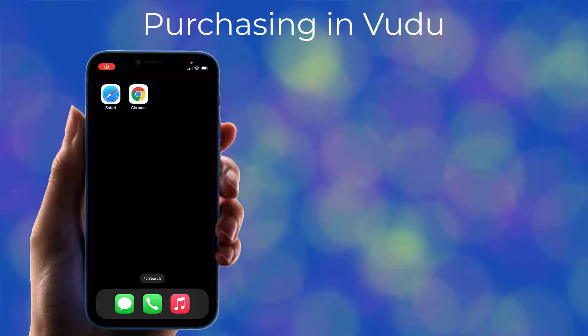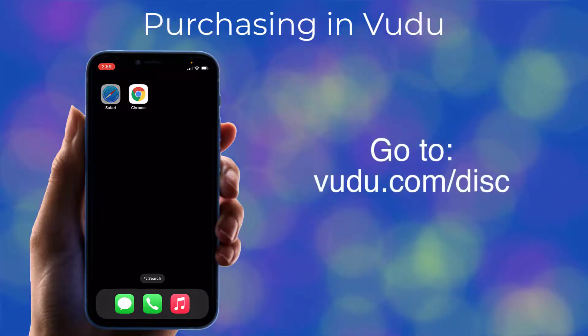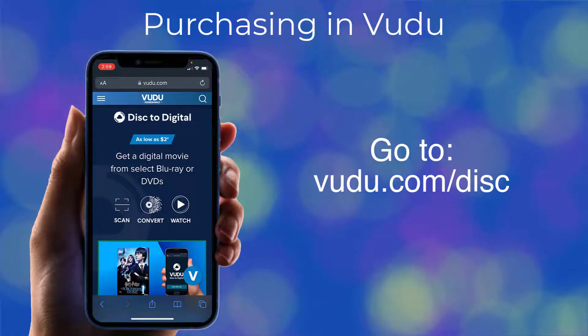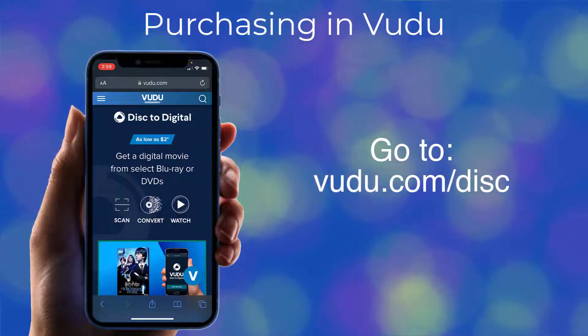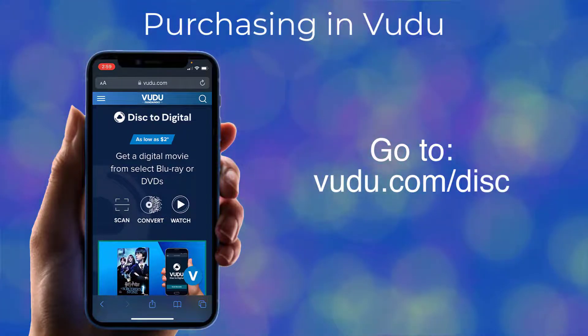To get started, open the web browser on your phone, such as Safari or Chrome, and go to voodoo.com/disc. Disc to Digital isn't available on Voodoo's smartphone app, so you'll need to open your phone's web browser and go to voodoo.com/disc to make this work.